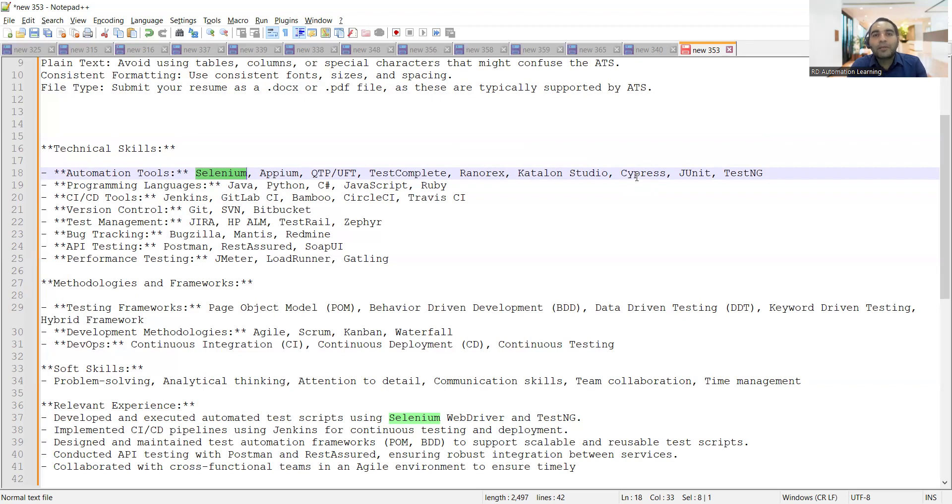For programming languages, include Java, Python, or C# — whichever you know. Also include CI/CD tools, version control, test management, bug tracking tools, API testing, and performance testing. If you know the basics you can include them, but if you have worked on them in real time, you should include them. If you haven't worked on something in real time, be honest in interviews — address the interviewer by name, tell them you have gone through the basics but haven't had an opportunity to work on it real time, and show a positive attitude about learning it in upcoming projects.